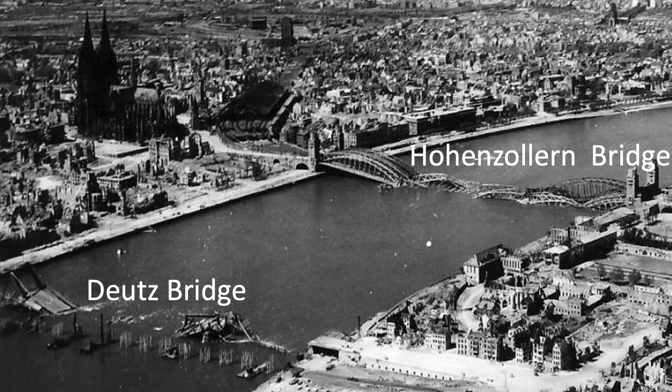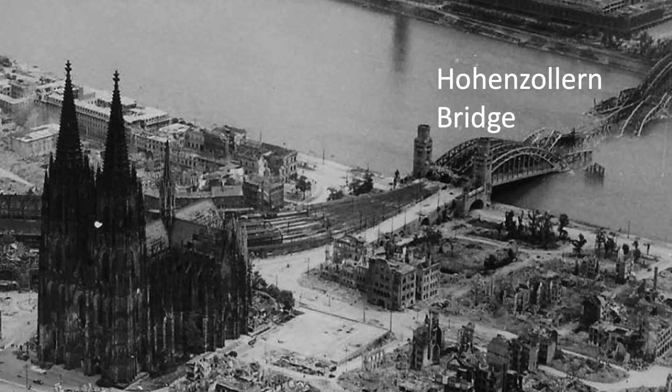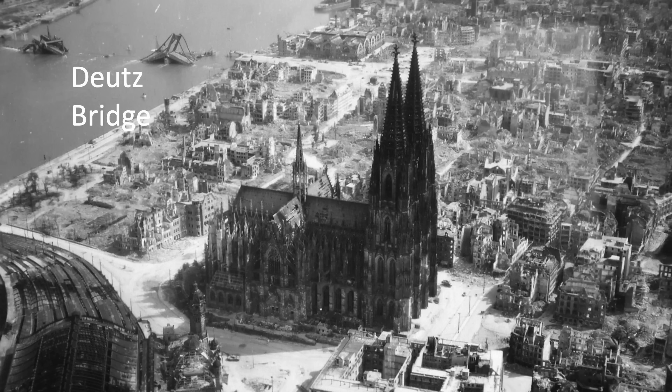These images show the state of Cologne's bridges at war's end. If you've enjoyed this Cologne bridge-busting case study deep dive review and found it interesting and informative, please consider supporting the channel by commenting, liking, and/or subscribing to World War II U.S. Bombers.